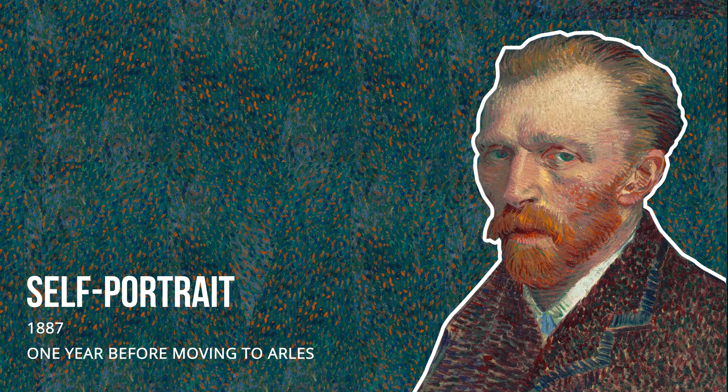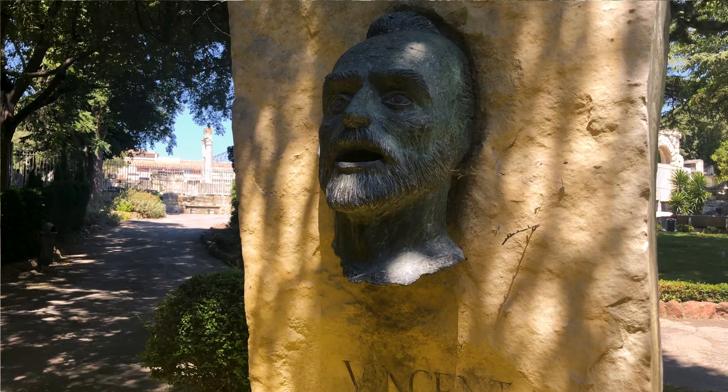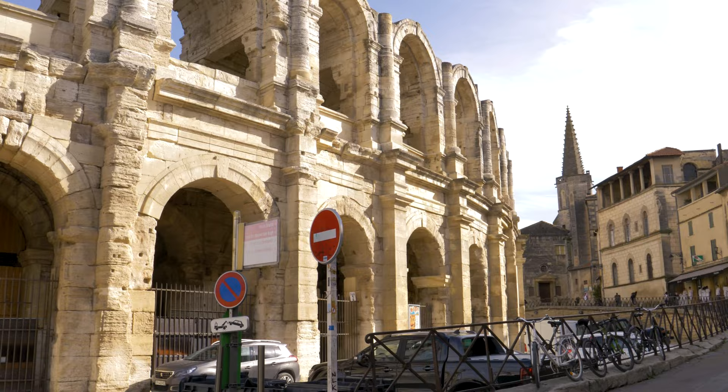Van Gogh came down here late February, partly because he had a terrible cold and was drinking and smoking way too much. He came down here to see springtime, and the minute everything started turning beautiful, he was out painting. We're going to head to the next spot, but first I want you to see this — it's beautiful. Then we're going to head to the arena, which has a really cool history, and of course it still exists, so we've got to go see it.